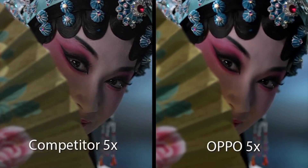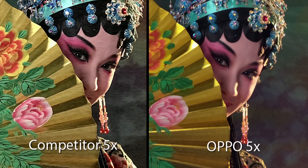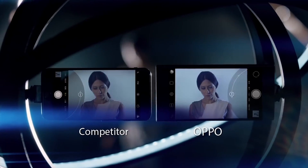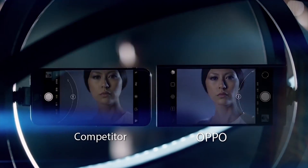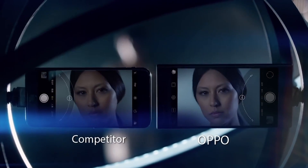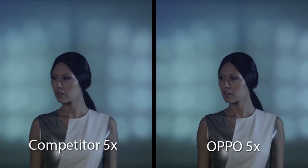At regular magnification, both cameras take great pictures. However, when set at maximum magnification, the OPPO camera managed to get much closer to the subject thanks to its 5x zoom capabilities. If we push the iPhone 7 Plus to take 5x optical and digital zoom, the difference in picture quality becomes even more evident.